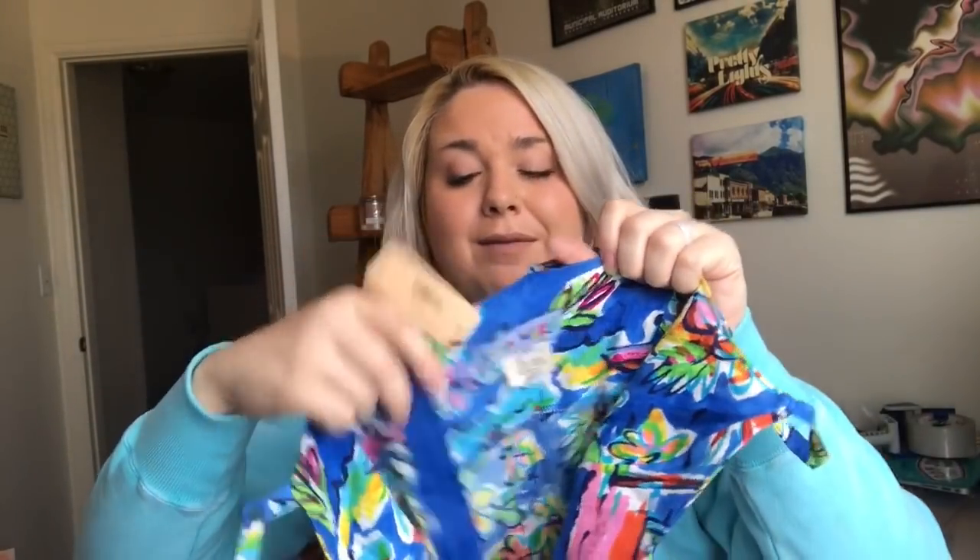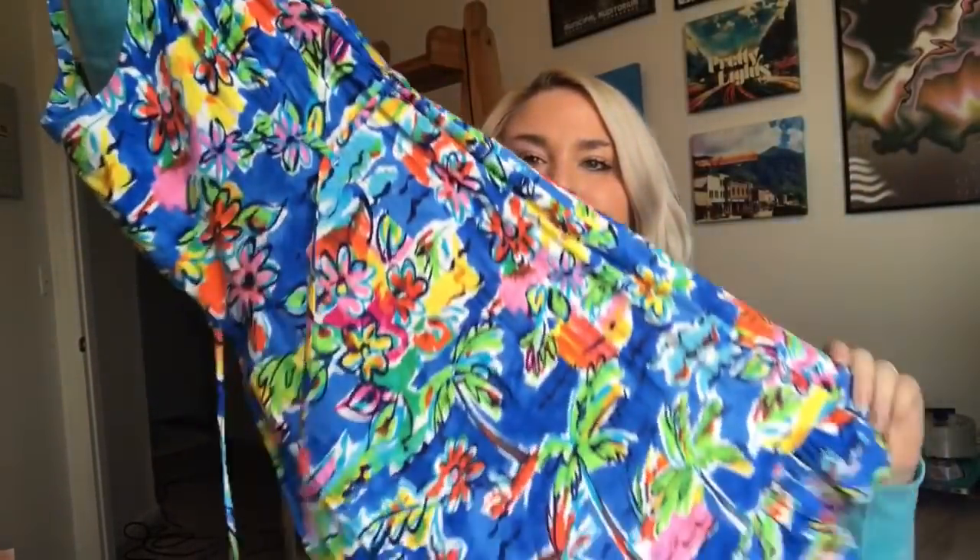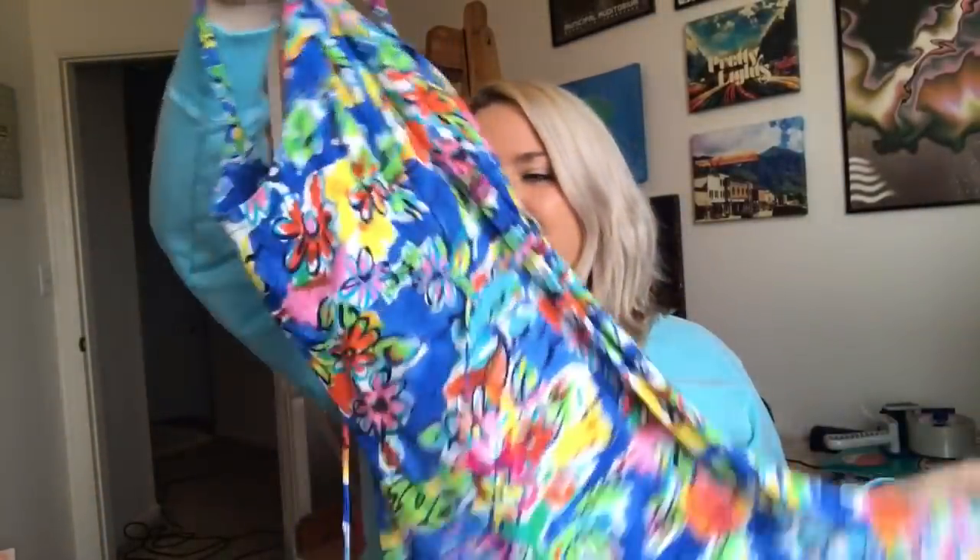Got some really fun spring and summer pieces in here. This is a brand I love selling on eBay — Jams World. I personally love their prints; they're very Hawaiian and tropical. This is a little mini dress with palm trees and flowers in a size extra small, called the Tropical Breeze print — that'll make it easy to list. Typically I get around $30 for these, just depending on the style. I paid half of $8.99, so $4.50.